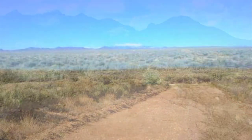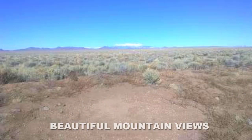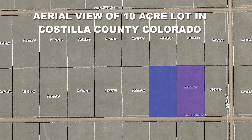Finding five acres out in Costilla County Colorado is not a big deal because there are quite a few five acre lots available. But finding a 10 acre lot out in Costilla County Colorado is a big deal. This lot actually is two tax lots — not one. You have one five acre lot and the other five acre lot sitting right next door to it on a road.